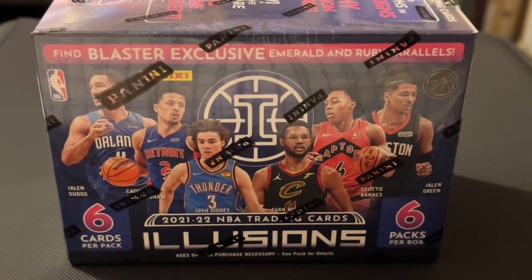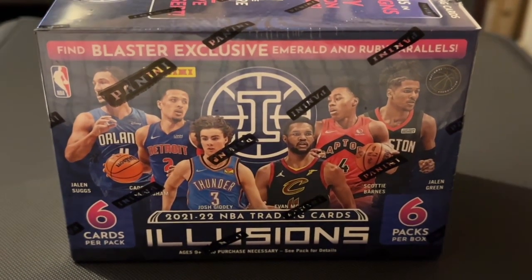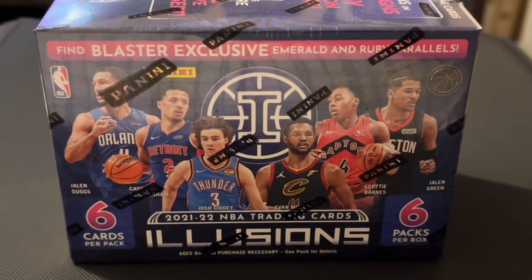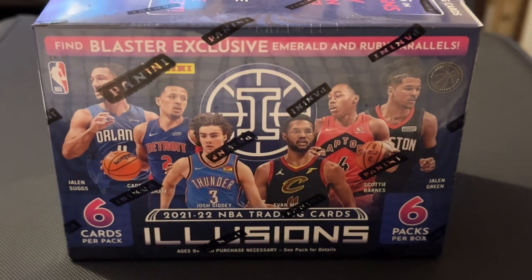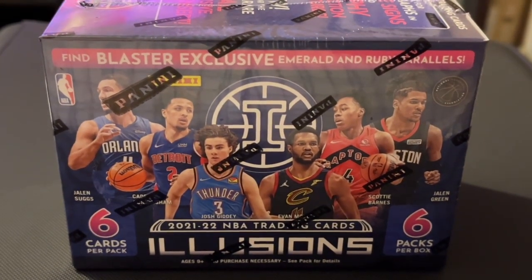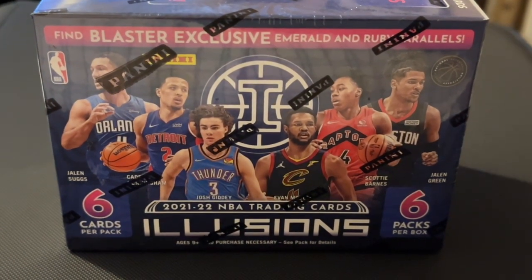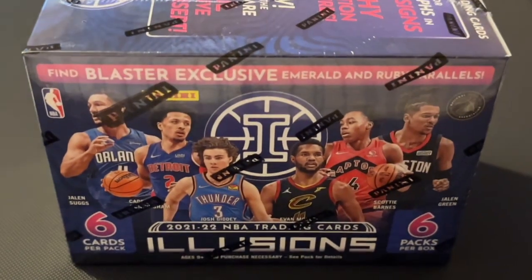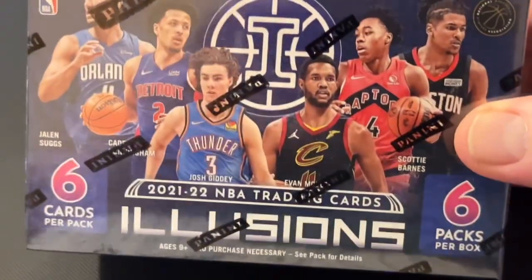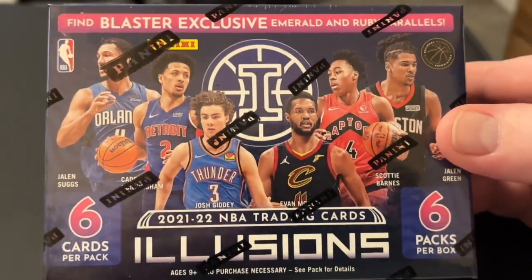Hello everybody, it's been a while. What you're looking at is a 2021-2022 NBA trading cards box — Illusions. There are six packages in this box and six cards per pack. I'm gonna do a little unboxing and see what we get in here. I used to collect basketball cards when I was a child.